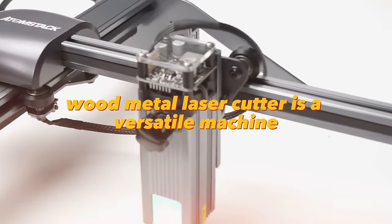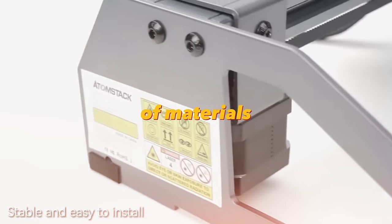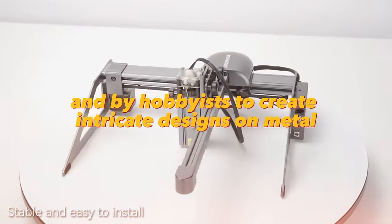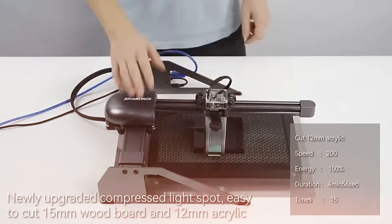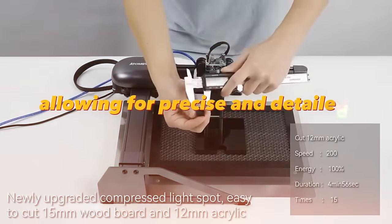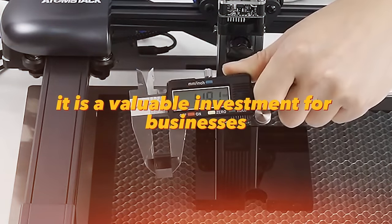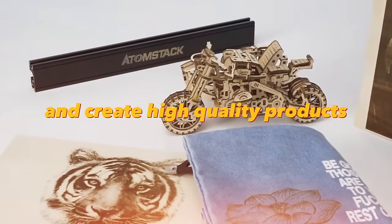The Laser Engraver Wood Metal Laser Cutter is a versatile machine used to cut and engrave a variety of materials. It is commonly used in manufacturing and by hobbyists to create intricate designs on metal, wood, and other materials. The machine uses a laser beam to cut and engrave with precision. It is a valuable investment for businesses and individuals looking to expand their capabilities and create high-quality products.